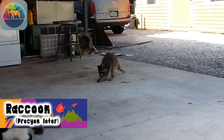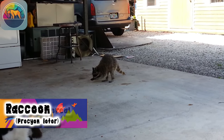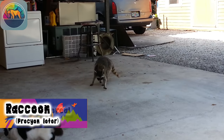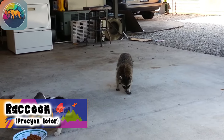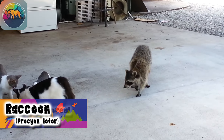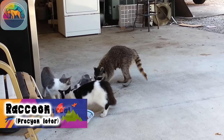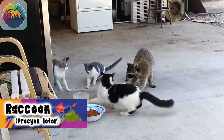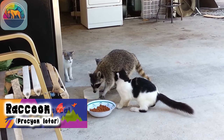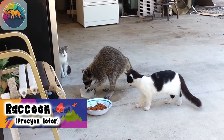As for their predators, raccoons have developed strategies to avoid threats, but they are still vulnerable to large predators such as coyotes, wolves, and birds of prey. Raccoon populations have experienced growth in recent years and have managed to adapt to human-dominated landscapes. However, some isolated populations may be at risk. Raccoon pelts were valued in the past, although demand has declined.